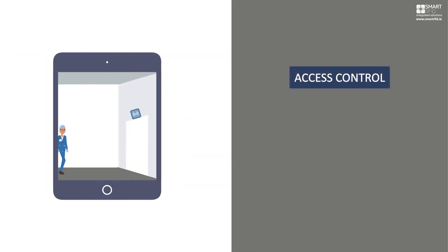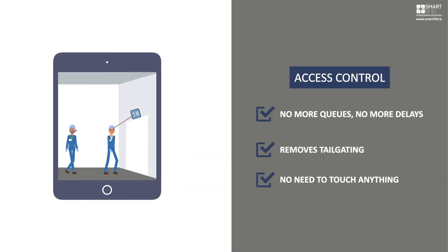Access control with hands-free automatic door lock opening from a distance, no delays, no tailgating.